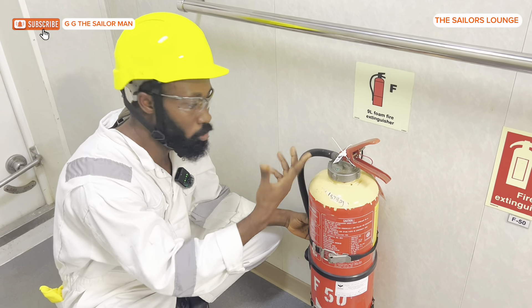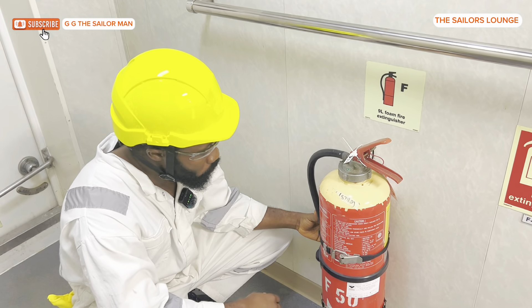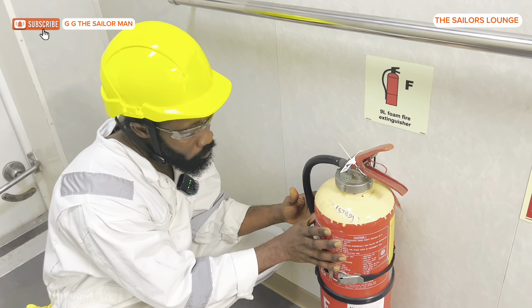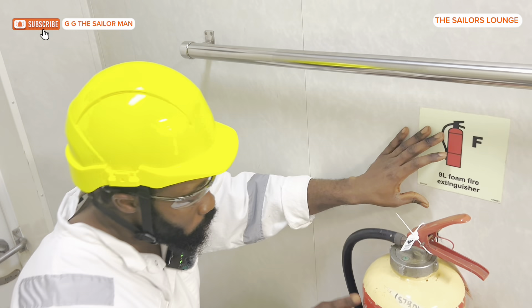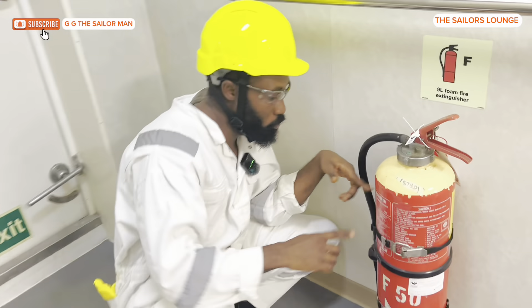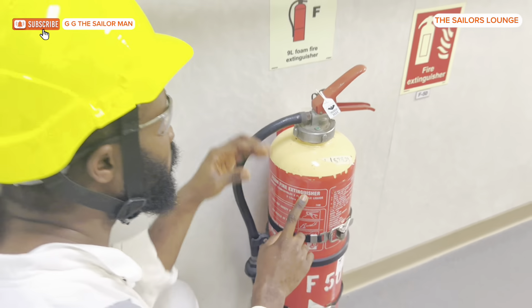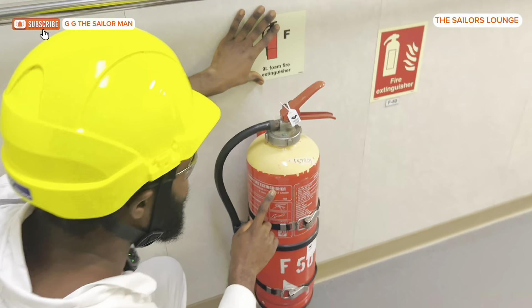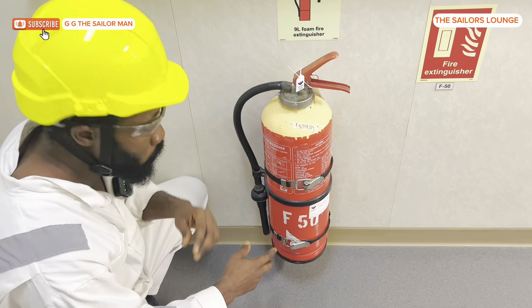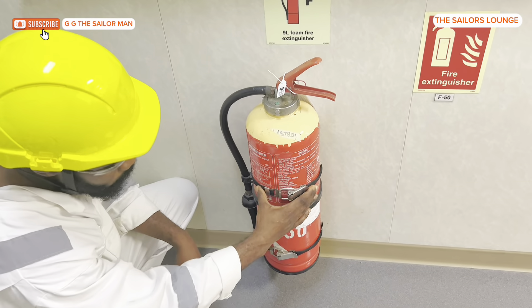This is a visual check. I also confirm that the label on the fire extinguisher matches — from this other angle you can see it is written 'foam fire extinguisher,' which is the same thing written on the front.